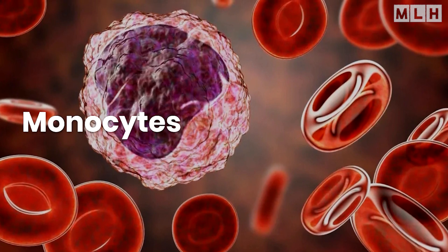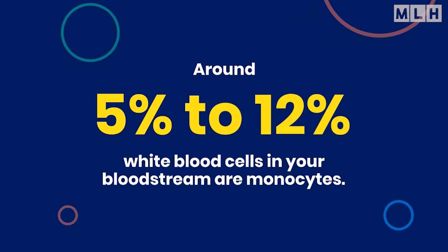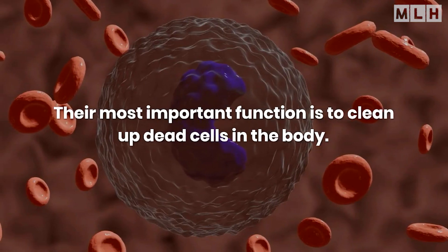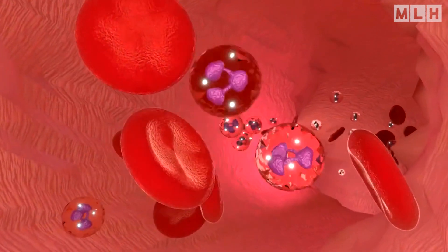Monocytes are the garbage trucks of the immune system. Around 5% to 12% of white blood cells in your bloodstream are monocytes. Their most important function is to clean up dead cells in the body. These cells collectively form a robust defense mechanism that helps keep us healthy and infection-free.